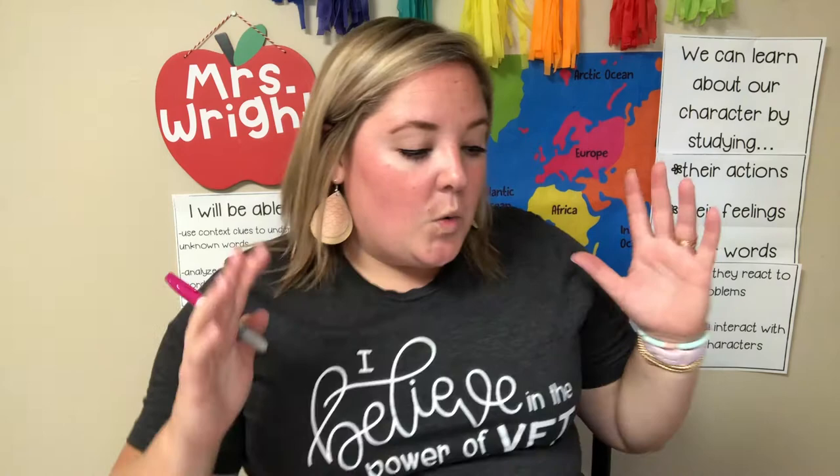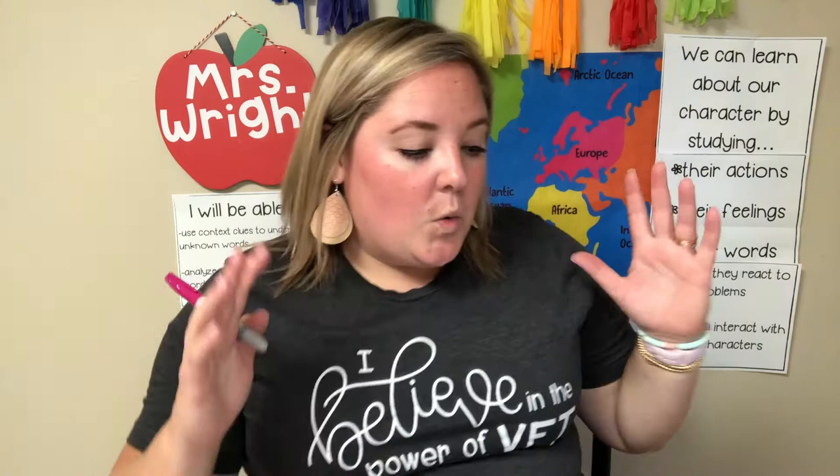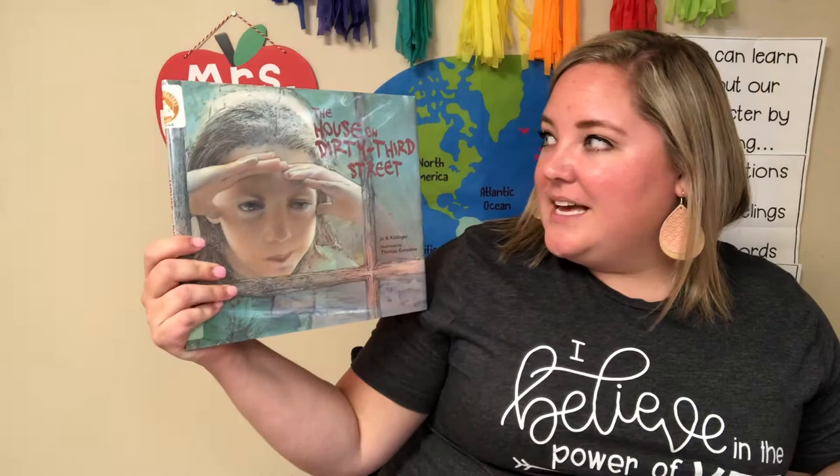You can study characters in the same way that you can study people. If you've ever learned about someone by talking to them, that's interacting with a character. So watch how the characters interact with each other and you'll learn. We are going to get started with some vocabulary words. The book we are reading today is being read with permission from Peachtree Publishing Company Incorporated. This book is The House on Dirty Third Street.